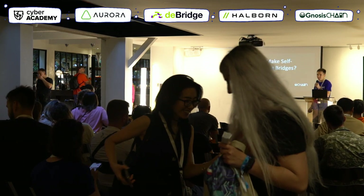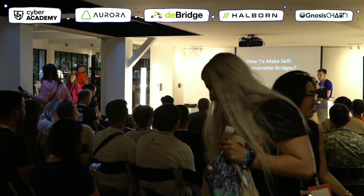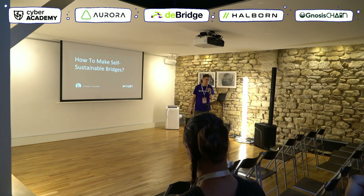Hi guys, I hope you are not super tight already. My name is Kiril Fidasev, I'm the developer and researcher at Gnosis Chain and BlockScout.